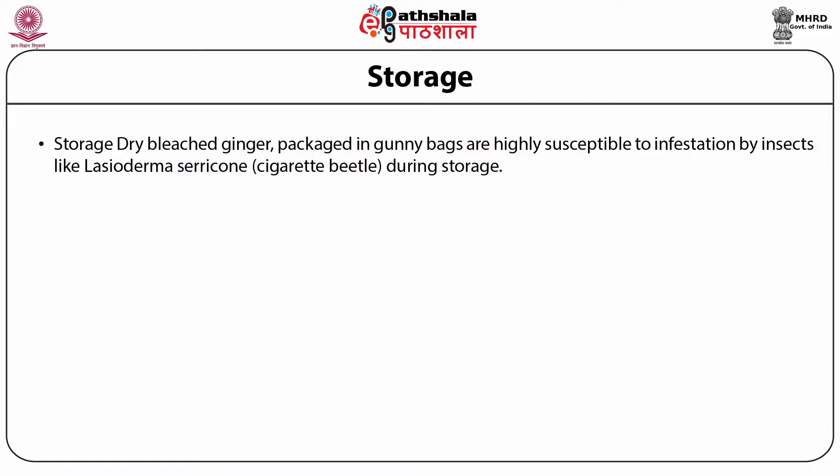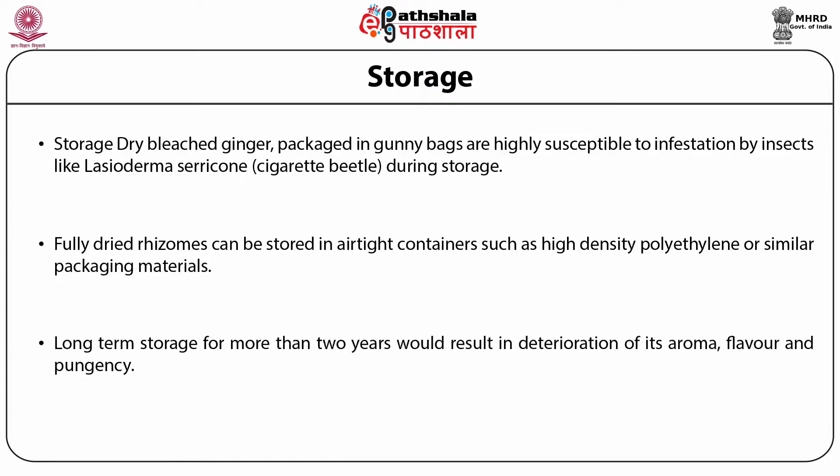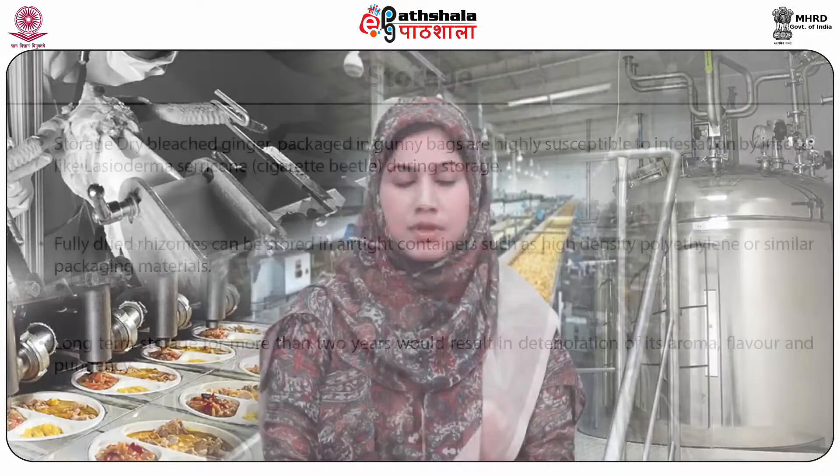Storage of bleached ginger: The dry bleached ginger is packed in gunny bags. They are highly susceptible to infestation by insects like Lasioderma serricorne, commonly known as the cigarette beetle. During storage, fully dried rhizomes can be stored in air-tight containers such as high-density polyethylene or similar packaging materials. Long-term storage for more than 2 years would result in deterioration of its aroma, flavour, and pungency.